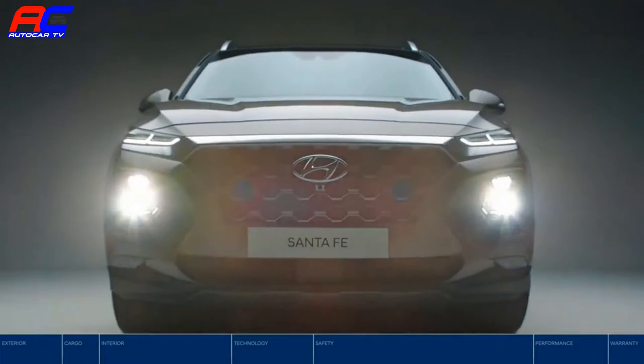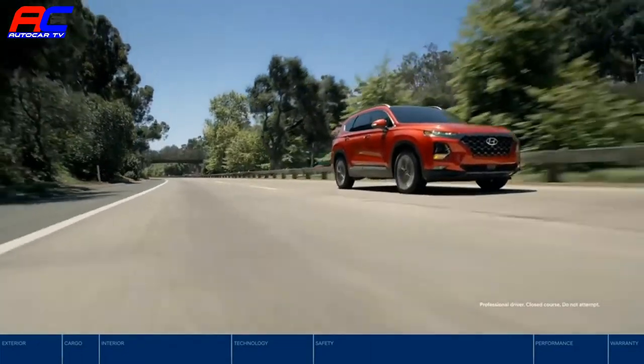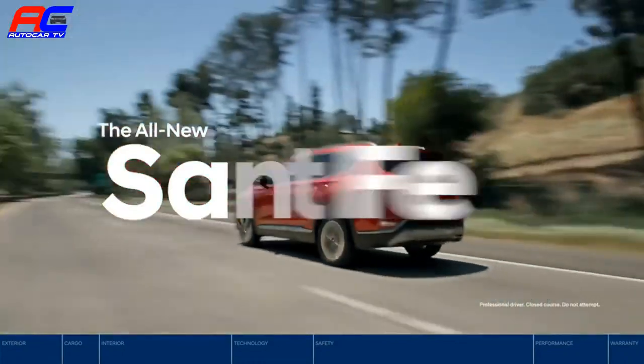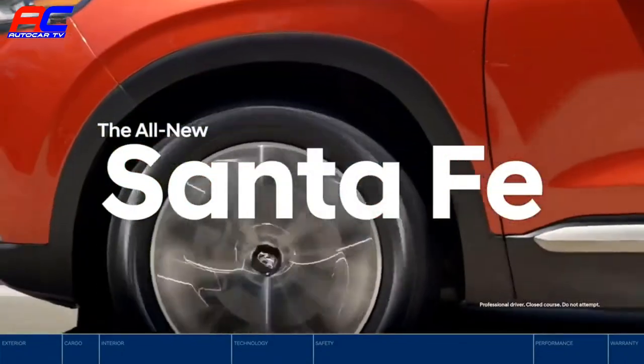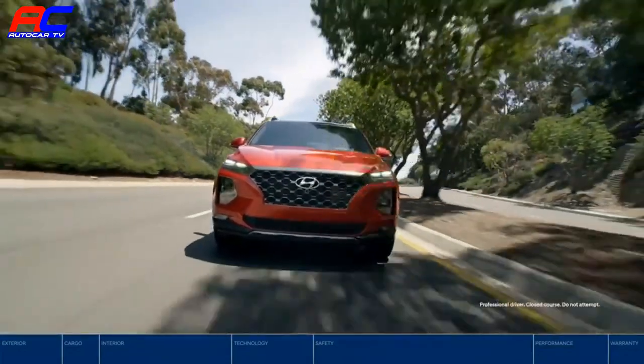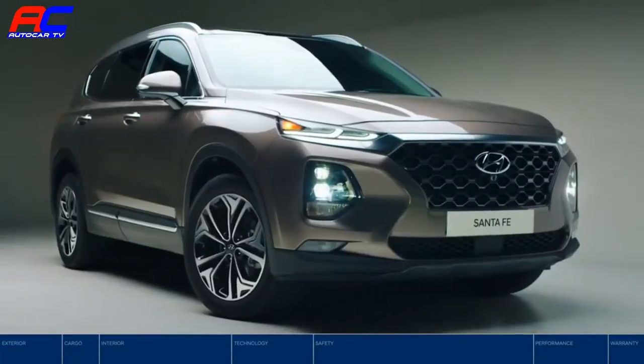Big on safety, bold in style. The all-new Santa Fe puts peace of mind top of mind. Re-engineered with industry-leading safety technology, including a comprehensive suite of Hyundai SmartSense technologies. Discover the all-new Santa Fe.